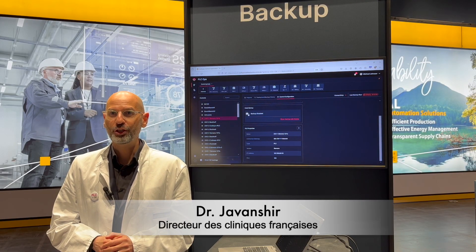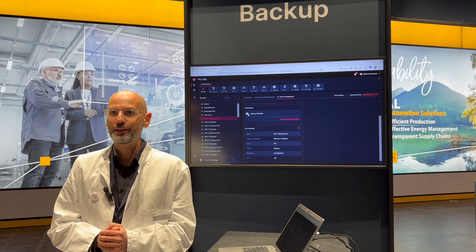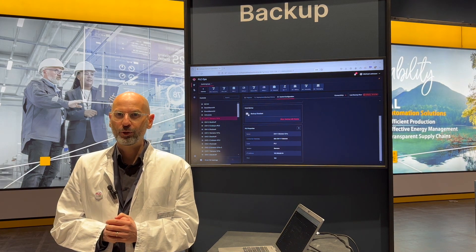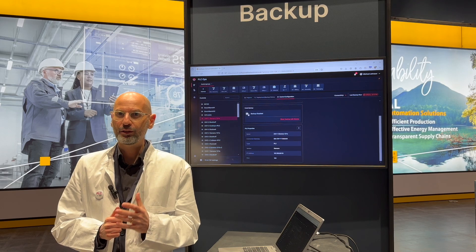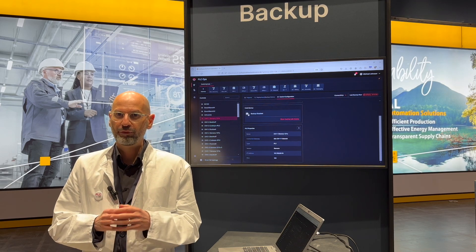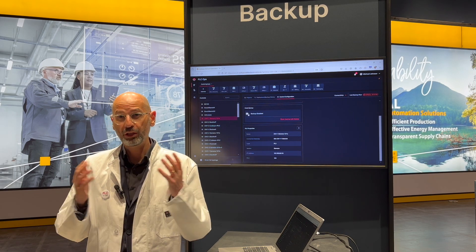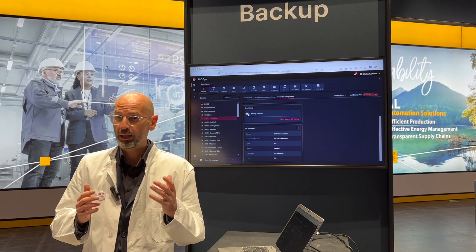Hi, I'm Dr. Javanchir. Please excuse my French. The first symptom our patients report is a very basic lack of transparency and control over automation systems from various vendors in daily factory operations. We start the cure with the infamous backup issue.